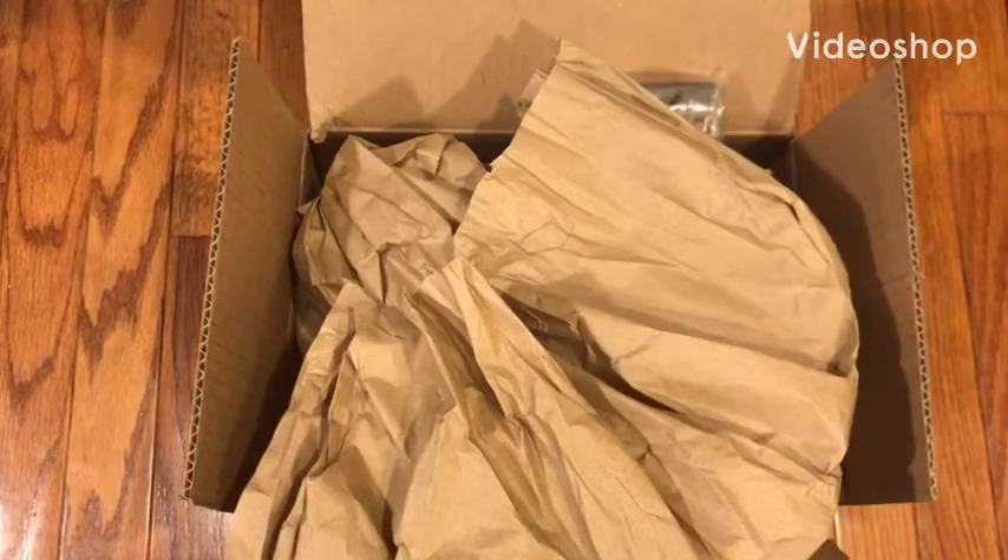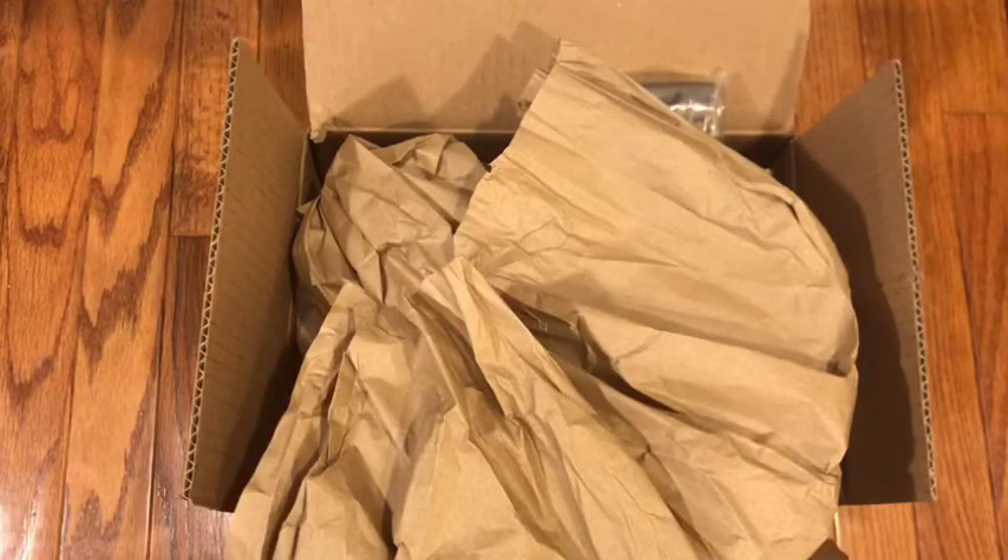Hello everyone! In today's video, I'm going to be doing a haul of everything that I got for my gerbils from Chewy.com.